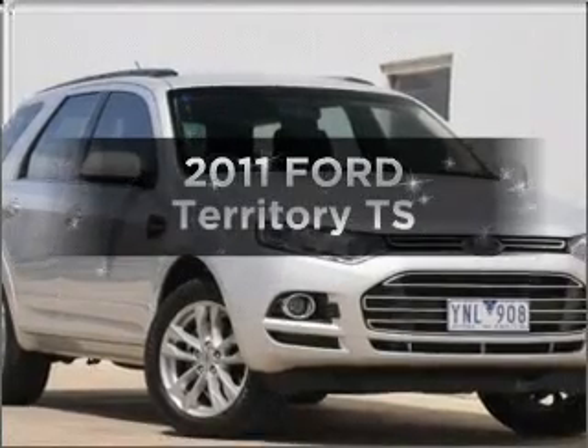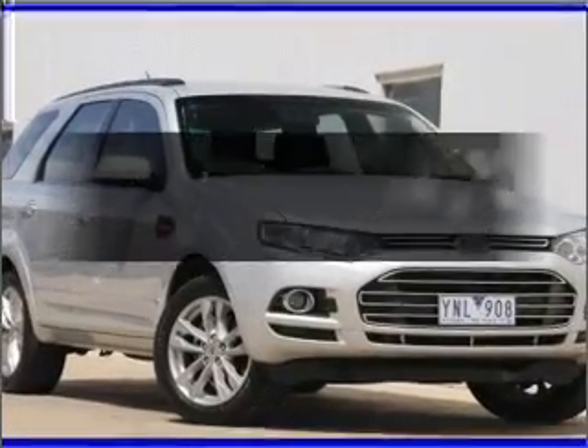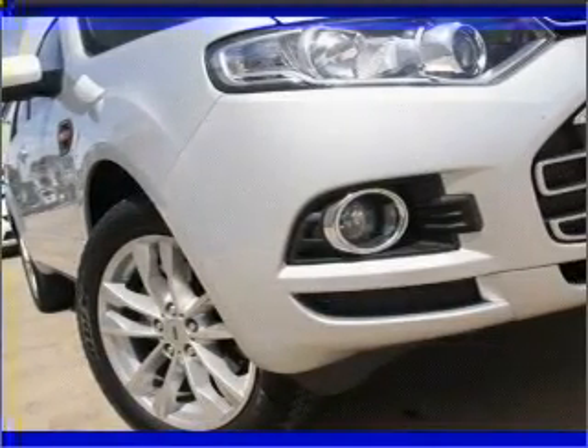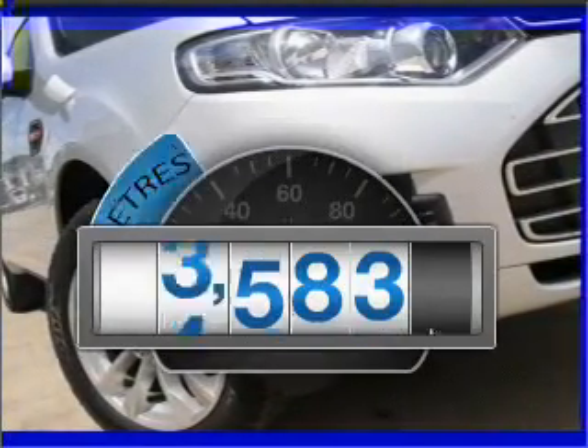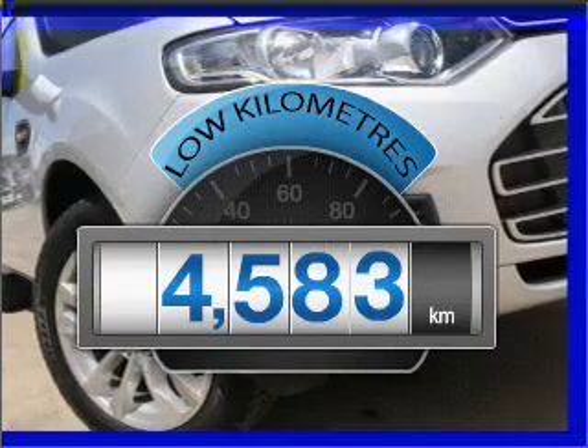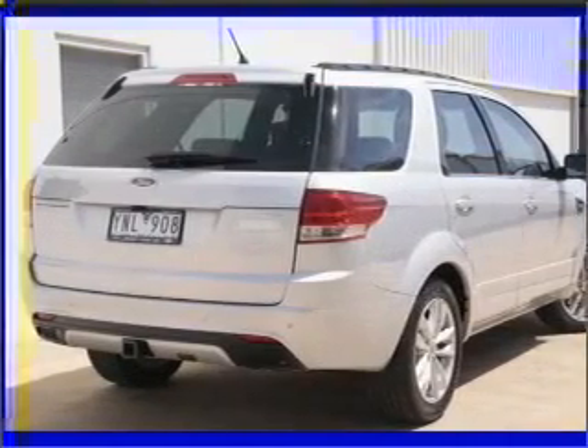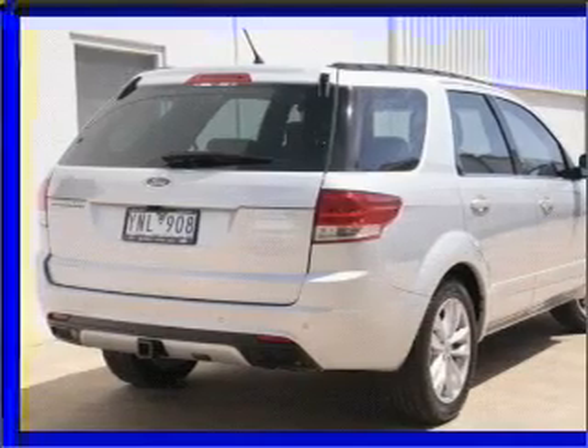Searching for a 2011 Ford Territory? Travel the roads in style and comfort in this great vehicle. Get more for your money with a car that features dependability and low kilometres, connected to a smooth shifting automatic transmission.